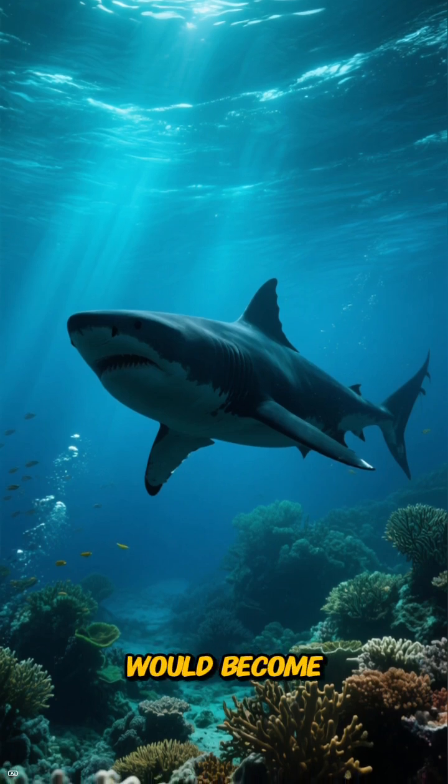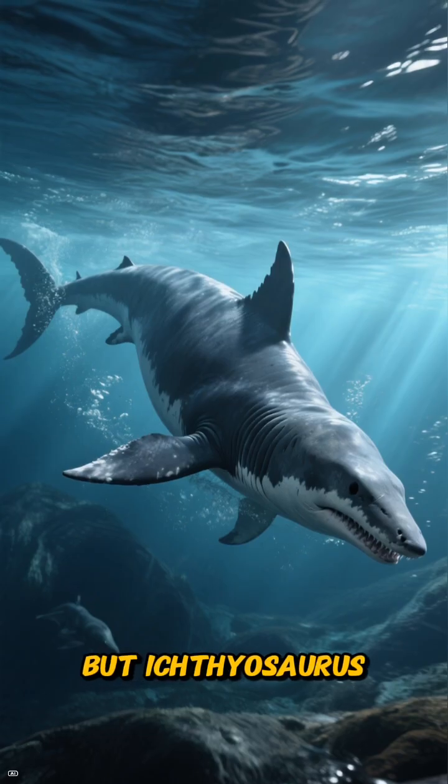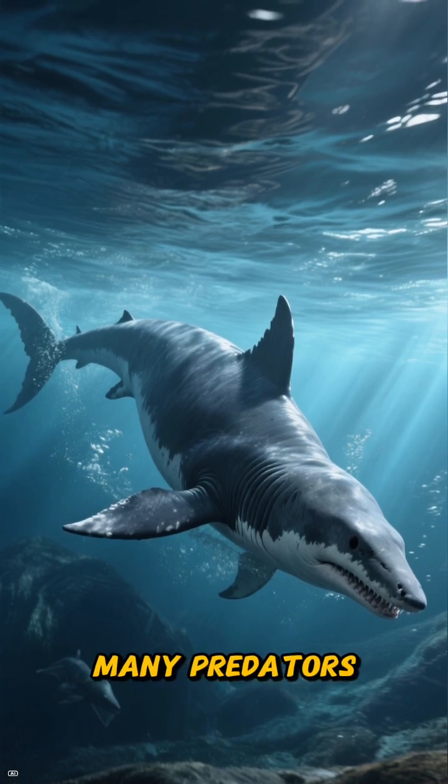Life wasn't without its dangers. While larger pliosaurs would become a threat later on, sharks were a constant menace. But Ichthyosaurus had an edge — its incredible speed and tight-turning radius allowed it to outmaneuver many predators.